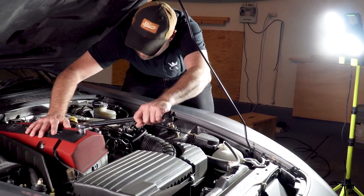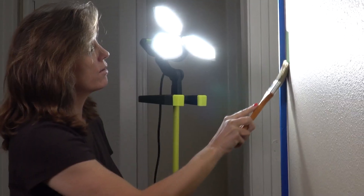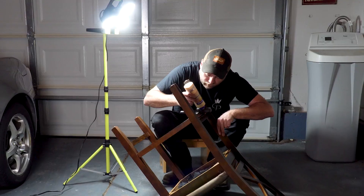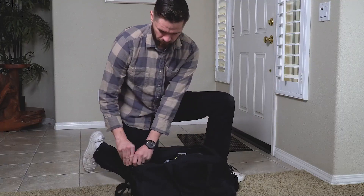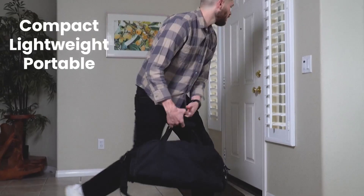Perfect for the garage, under the sink in tight areas, painting and spackling large areas, or anywhere you need ultra bright light. And Beyond Bright Light is compact and portable, so it goes wherever the work is.